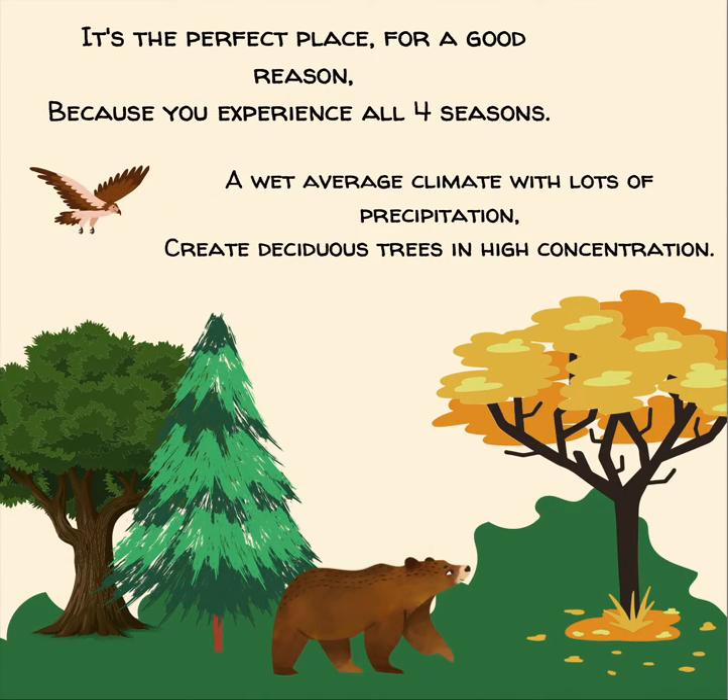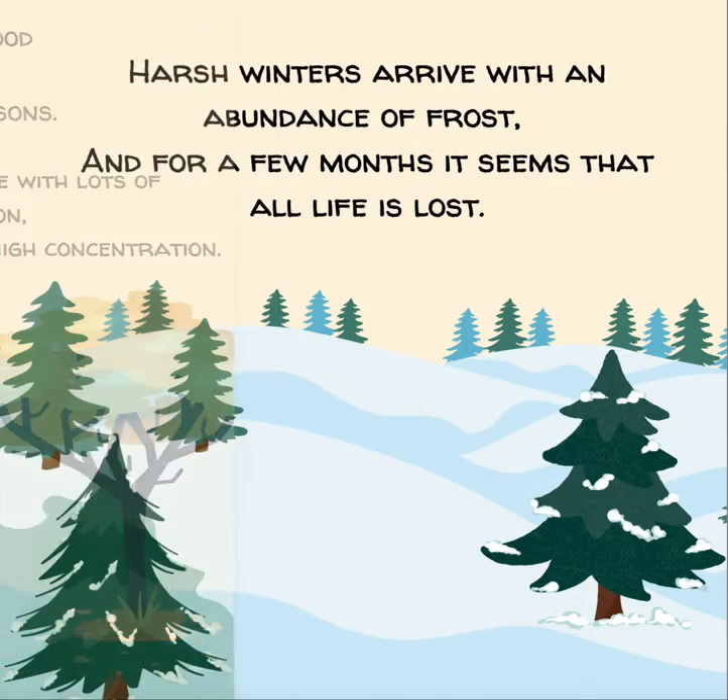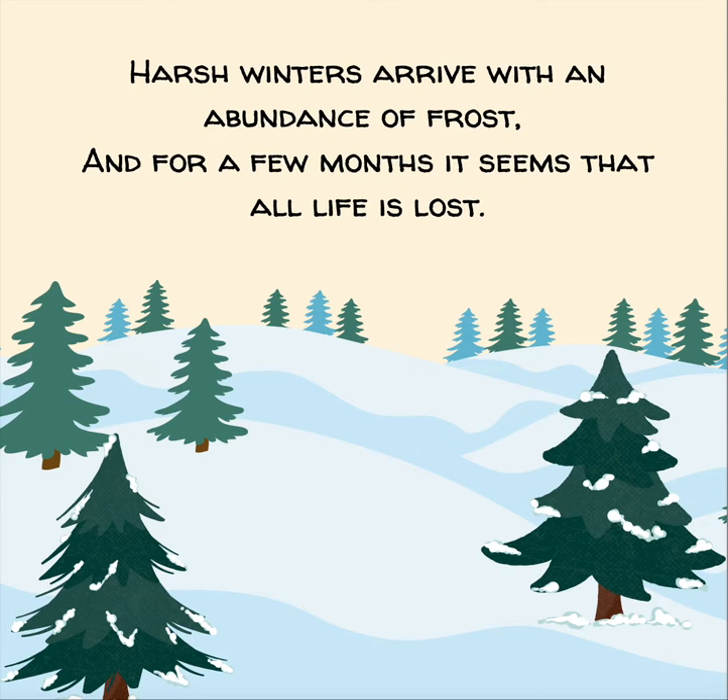It's the perfect place, for a good reason, because you experience all four seasons. A wet average climate with lots of precipitation create deciduous trees in high concentration. Harsh winters arrive with an abundance of frost, and for a few months it seems that all life is lost.